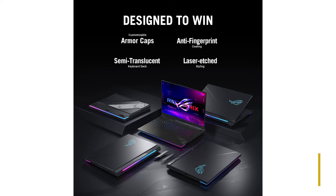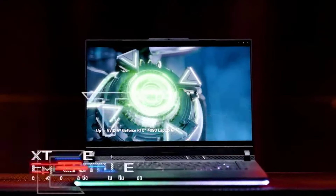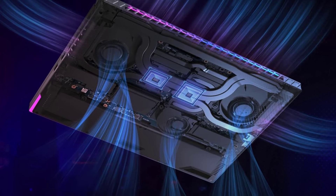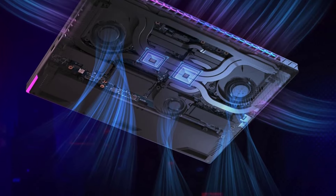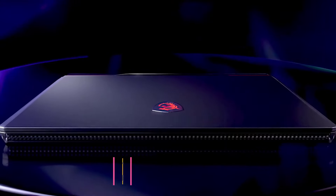Specs: CPU AMD Ryzen R9 8945HS. GPU NVIDIA GeForce RTX 4060-4070. Memory 16GB DDR5 RAM. Storage 1TB NVMe PCIe SSD. Screen size 14-inch. Resolution 2880x1800. Display type OLED. Refresh rate 120Hz.